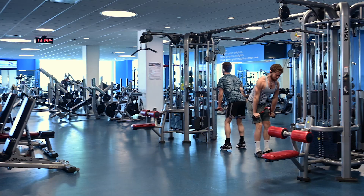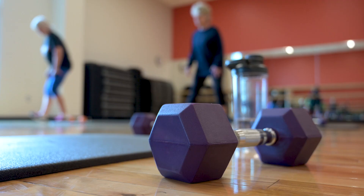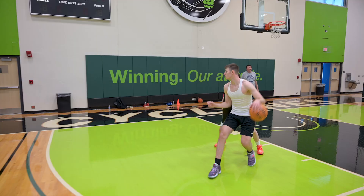The fitness floor features cardiovascular equipment, a large dedicated weight room, a walk-run track, group fitness studios, and more. When the Cyclone Center is not in use by our athletic teams, the courts are available for your use.